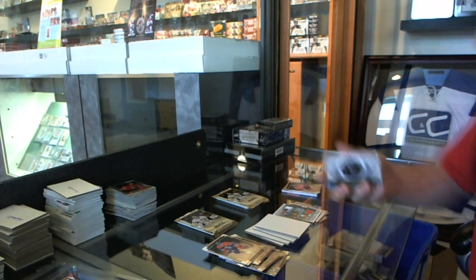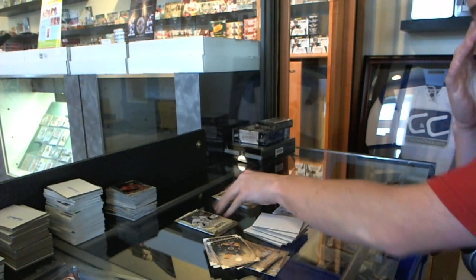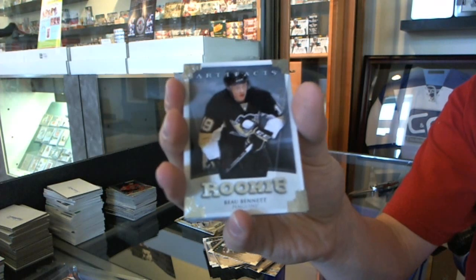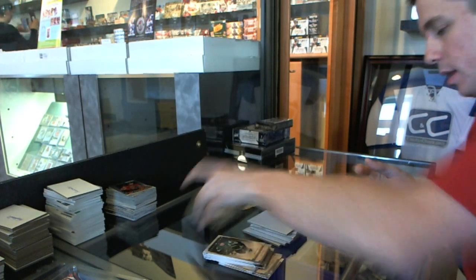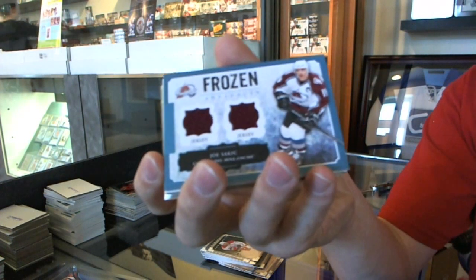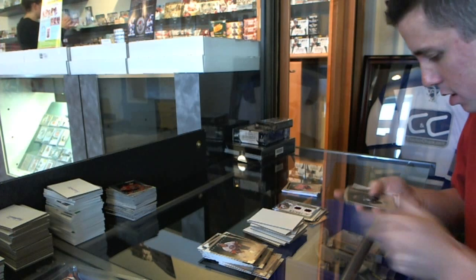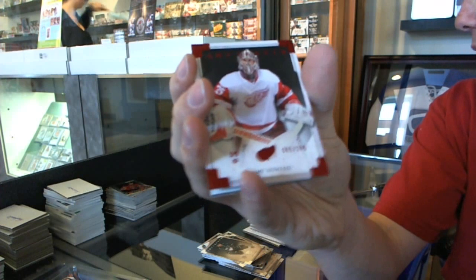We've got a rookie redemption for the St. Louis Blues — as of right now they've not had a rookie debut. We've got a rookie to $9.99 for the Pittsburgh Penguins, Bo Bennett. We've got a Frozen Artifacts for the Colorado Avalanche, Joe Sakic. And we've got a Red Parallel, number 2.99 for the Detroit Red Wings, Jimmy Howard.